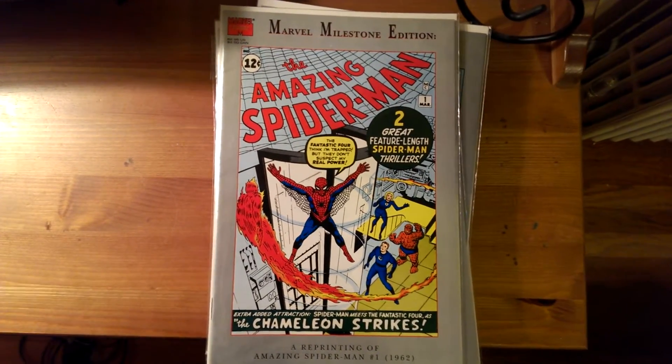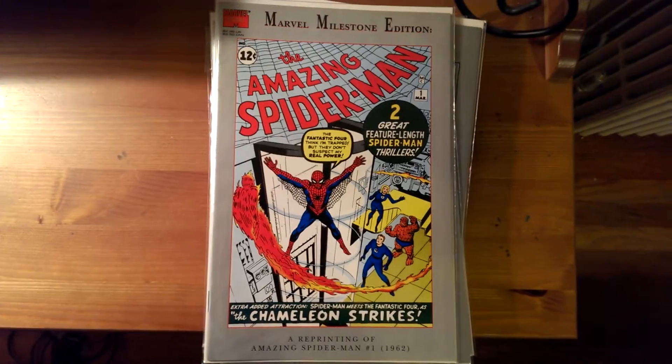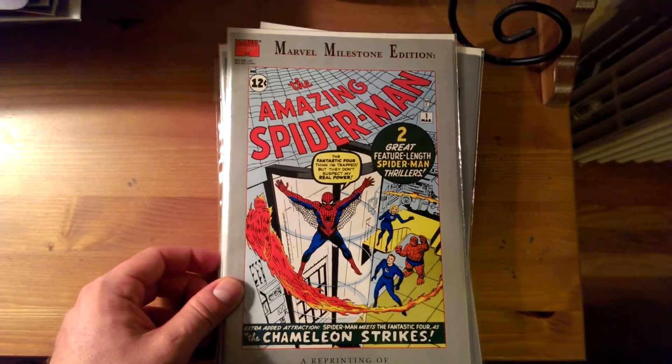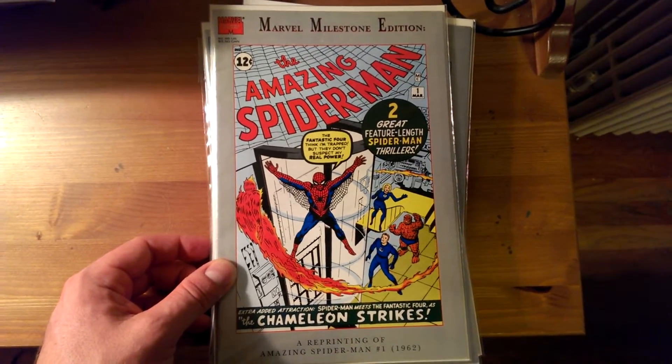Welcome back to Friday Night Comics. This episode I'm going to go through my collection of Marvel Milestone Edition comics. What these are are just reprints of key issues, right down to the advertisements that were in the original comic book as well.